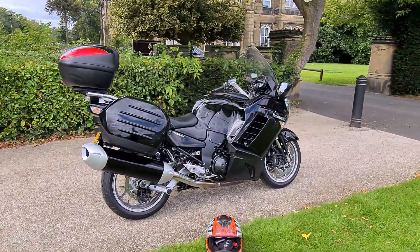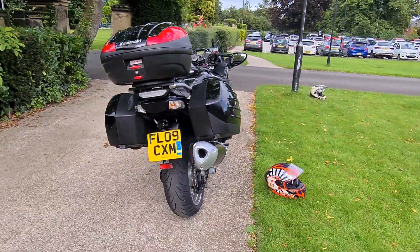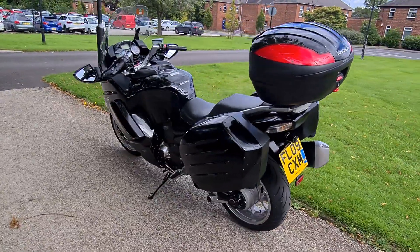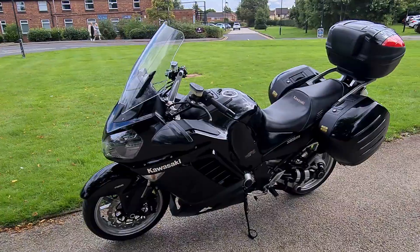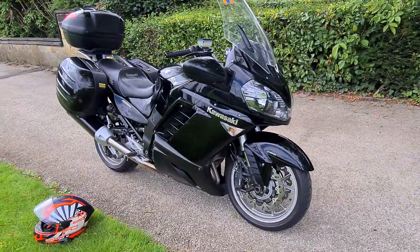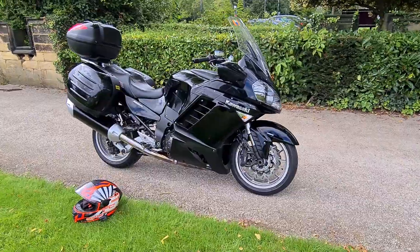Welcome to A-Tech Garage. Today I've got a walk-around video of this 2009 Kawasaki GTR 1400. This bike is a genuine one owner from new Kawasaki and it comes with absolutely extensive Kawasaki service history throughout. It has been seriously looked after and to be fair it's got more service history than I've ever seen on a motorbike.